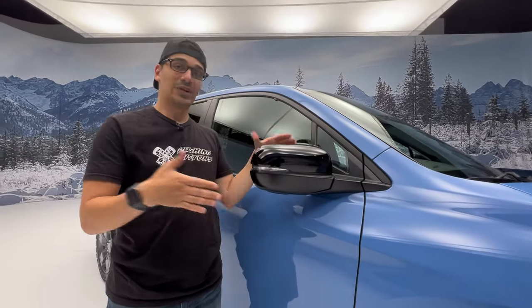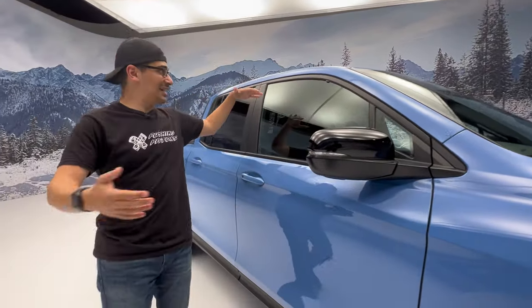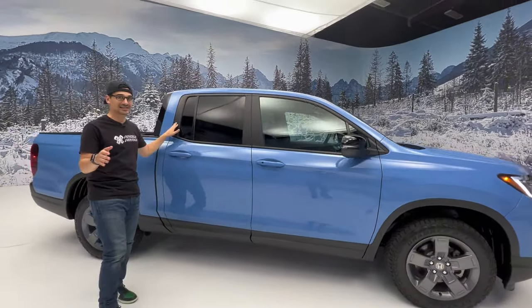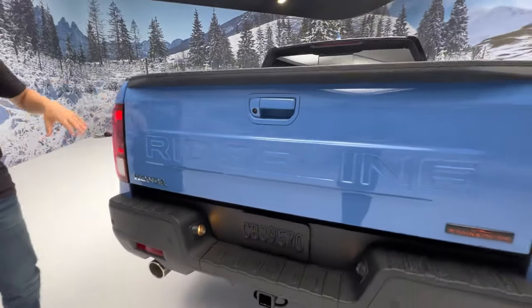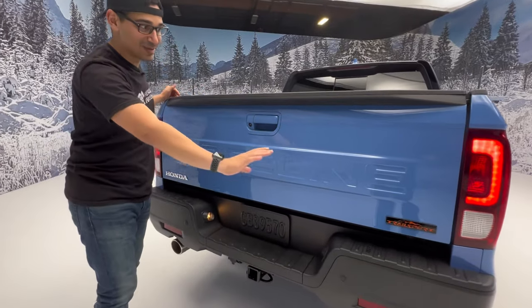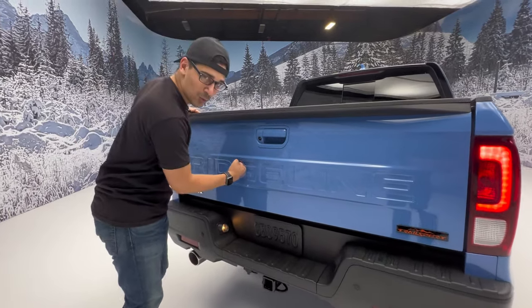The mirrors are power folding, blacked out, which look cool — and that is standard on this trim as well as the 2024 model year for all Ridgelines. The A-pillar, B-pillar, and C-pillar are all blacked out in flat plastic, which looks really good. Coming around to the rear, you can see the same tire setup, and the styling really shines here — 'Ridgeline' is stamped boldly into the tailgate, similar to what Chevrolet did with the Colorado.